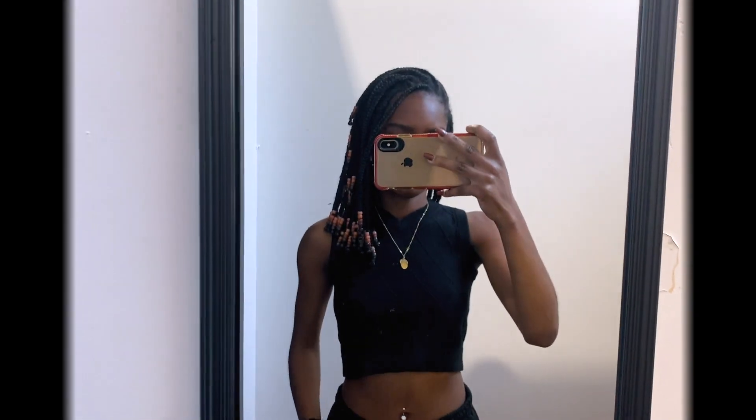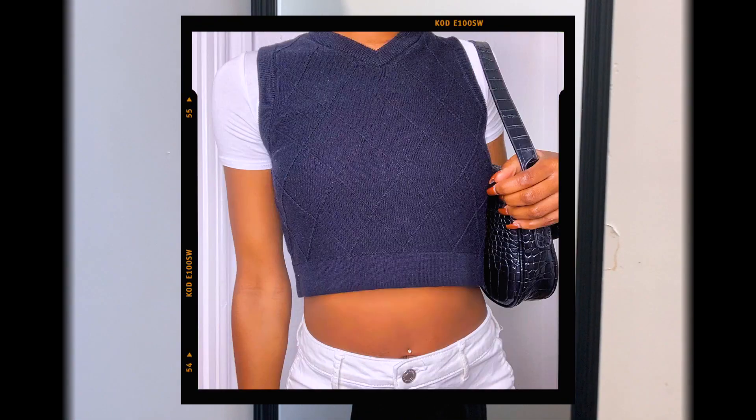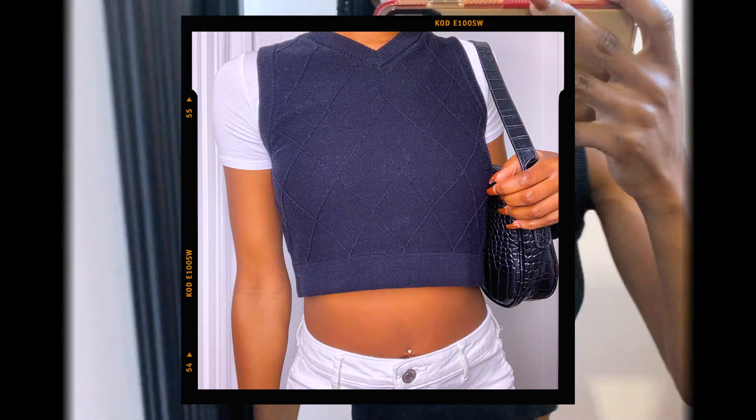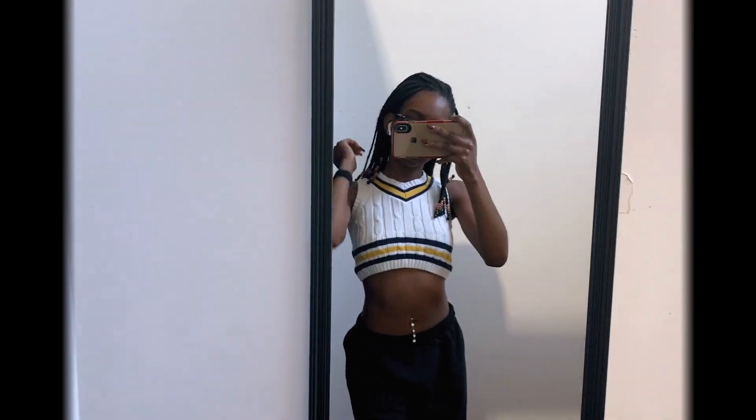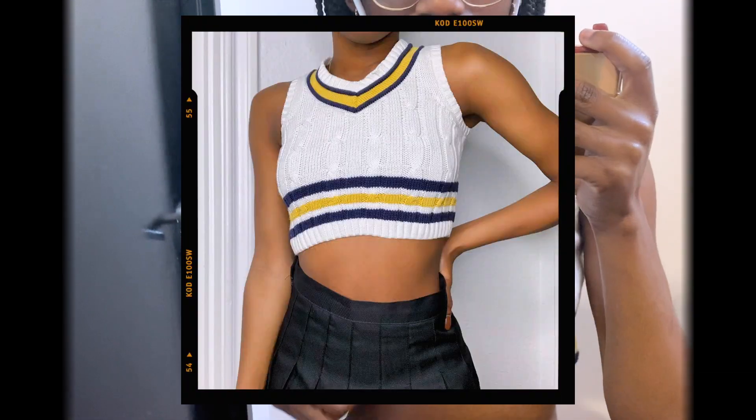Here's how the first sweater vest fit me — this is meant for a four-year-old, but obviously it fits me like a crop top. This second one was really small, meant for like a one-year-old, which is why the arms are so tiny — but it's so cute, just a bit impractical.